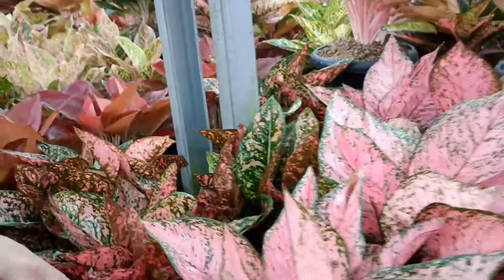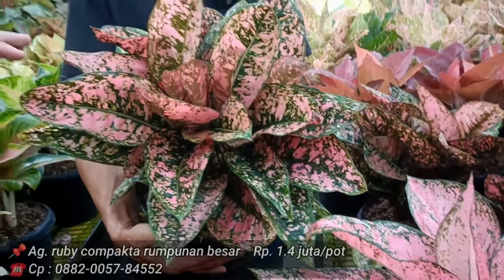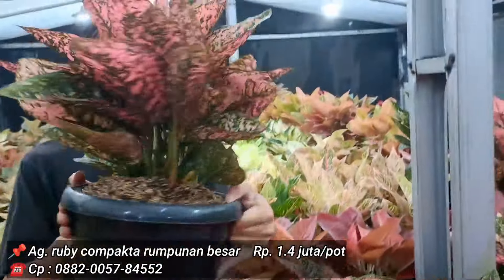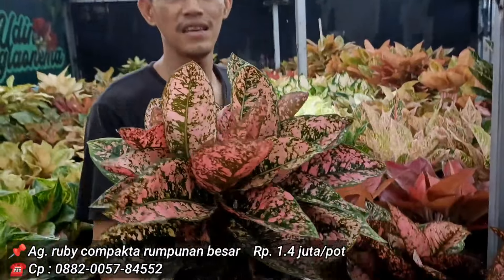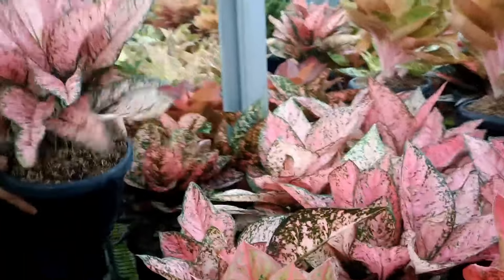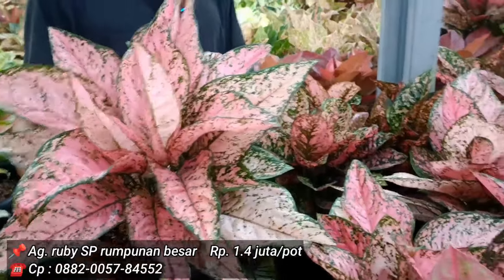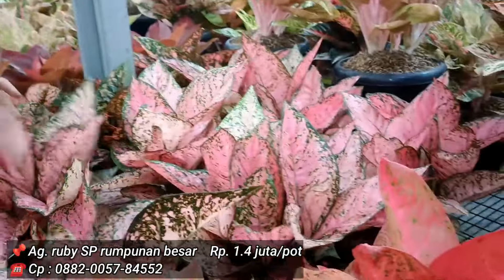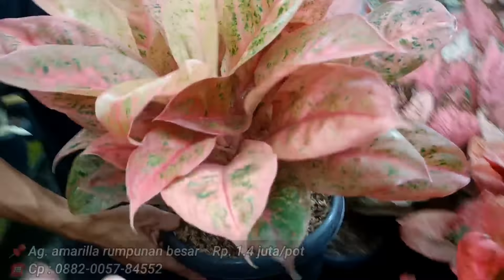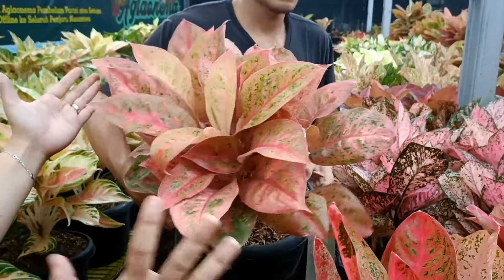Ruby Compacta Mutasi harga 1,4 juta — gede, isinya penuh ada 4. Ruby Super Pink juga 1,4 juta. Amarilla masih sama 1,4 juta, memang agak lebih sedikit isinya. Cukup jelas dengan harga 1.400.000, menunjukkan karakter gagah.